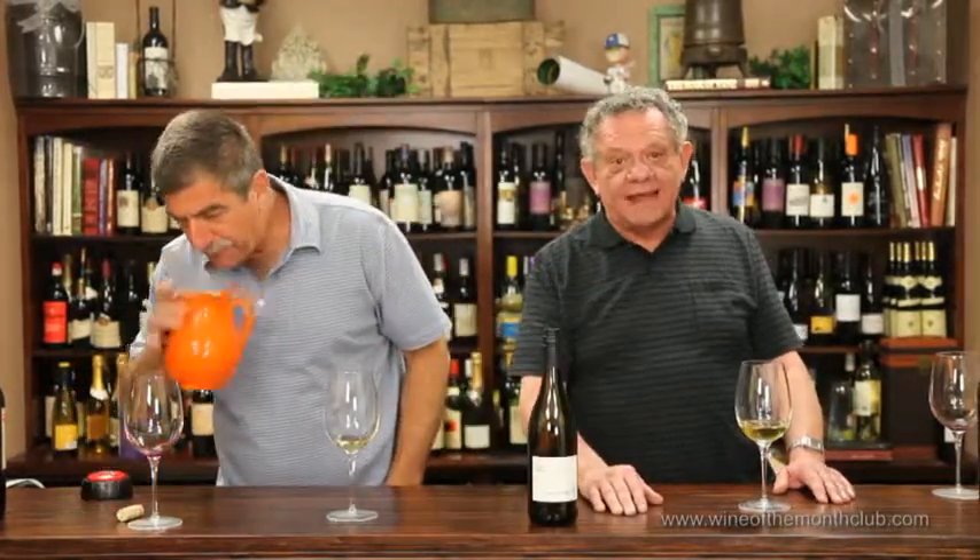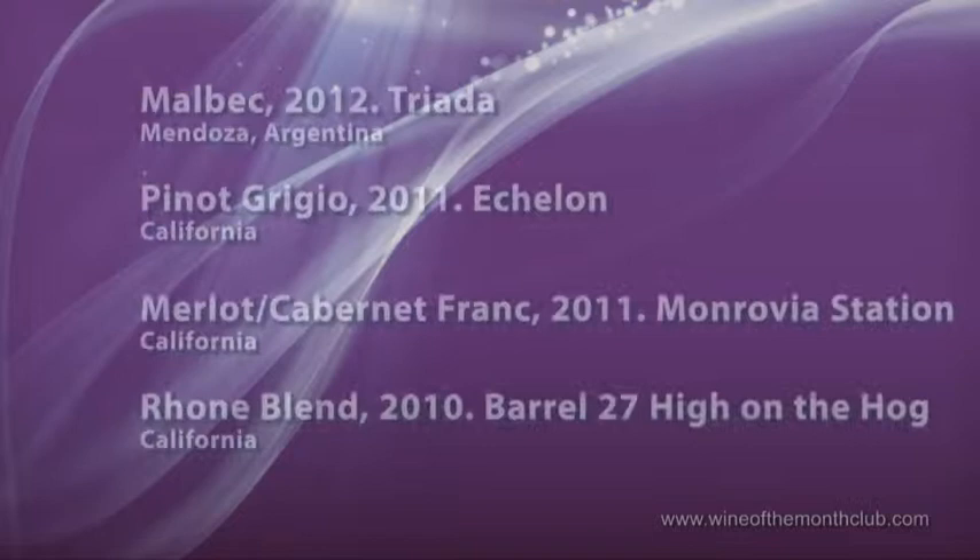That, ladies and gentlemen, boys and girls, is our show for today. Already May — no, April. What am I talking about? 2014. See ya.